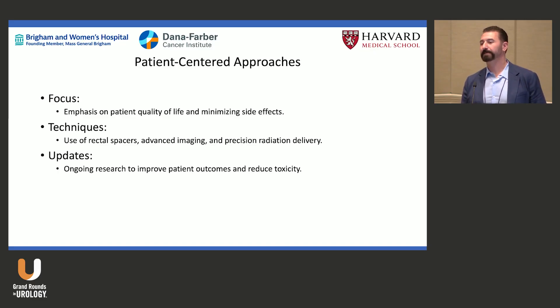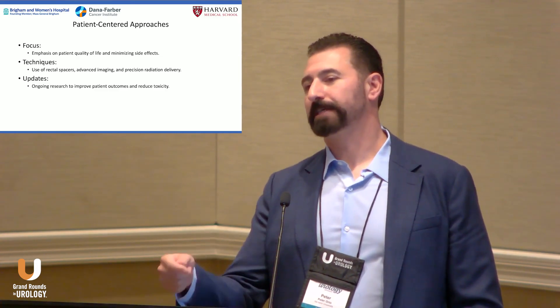In summary, we want high-quality, curative treatment while minimizing toxicities. We have all these techniques and advances in radiation equipment — spacers, adaptive planning — to deliver precision, personalized medicine to each patient. And of course, we have a lot of work still to do to ensure that the technologies we bring forward actually deliver the benefits we expect.